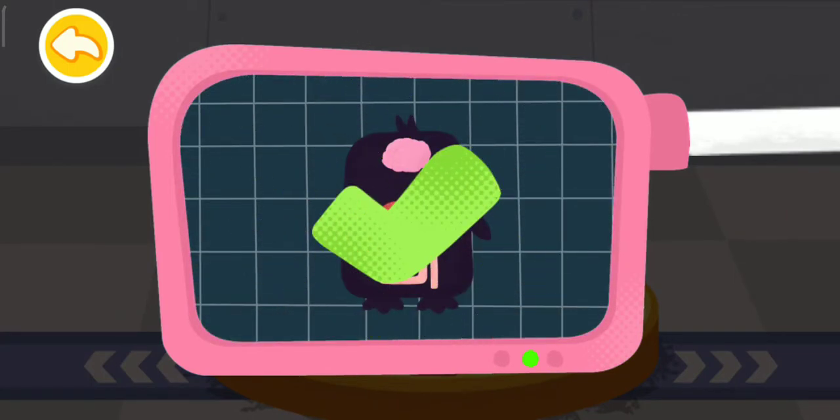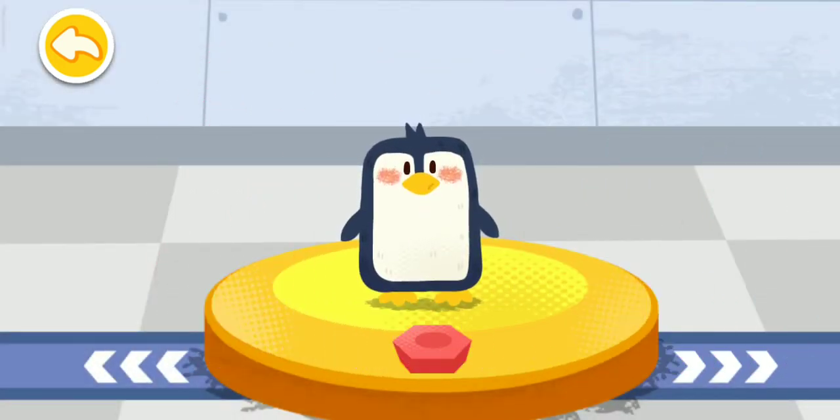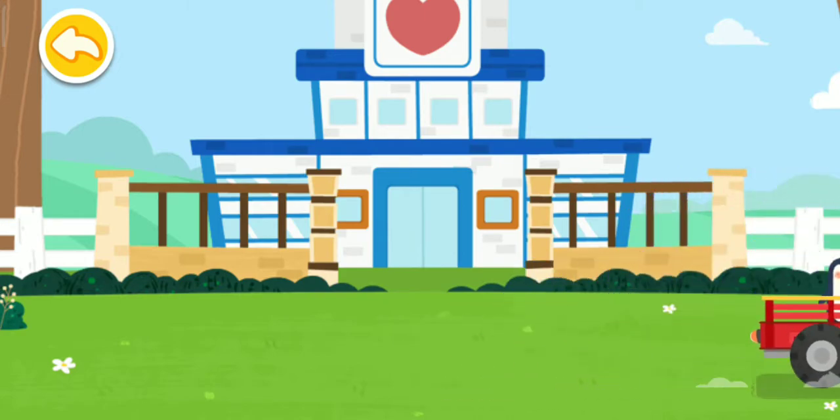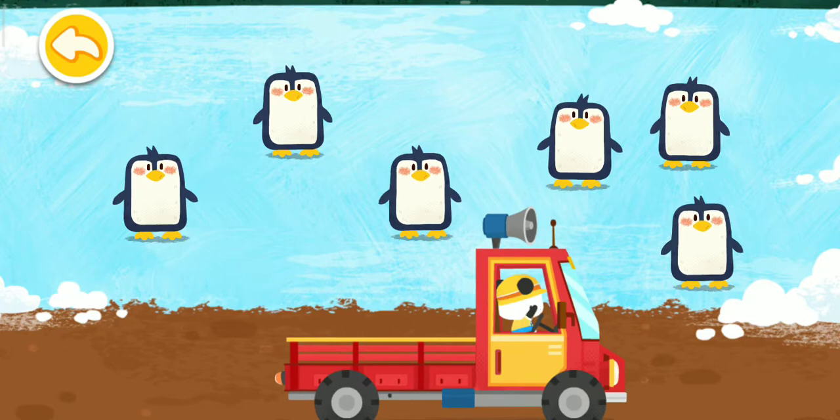The penguin is so happy! Let's examine it. It is very healthy now! You've helped an animal again! Let's take it home! The penguins live in Antarctica! Goodbye, penguin!